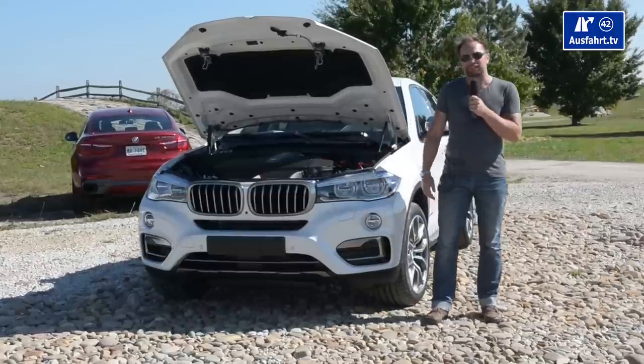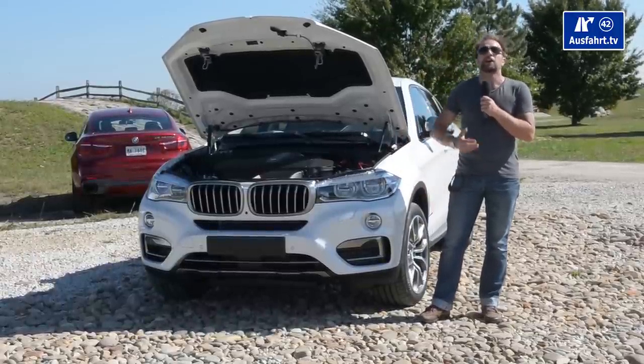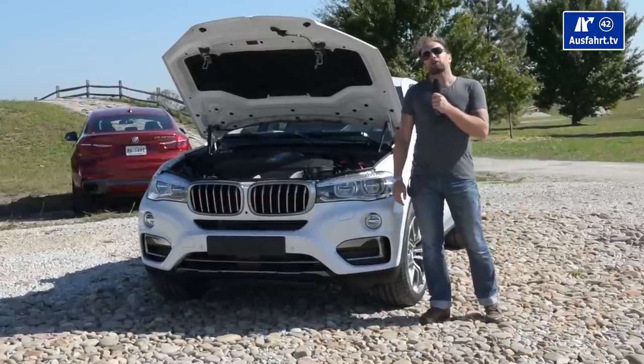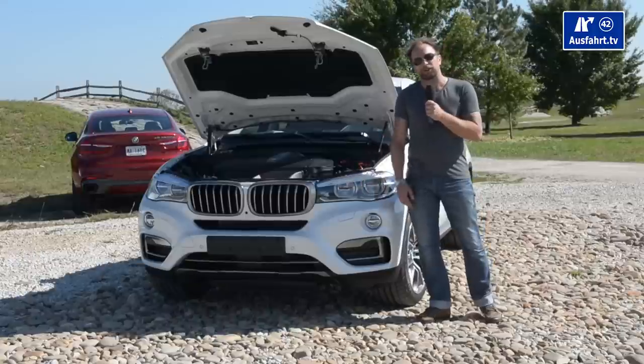Mercedes is about to present a similar car — an SUV with a coupe style — so BMW does a lot right, I might say. Russia, America, China: what do they want? A V8. And that's what we are presenting you today.